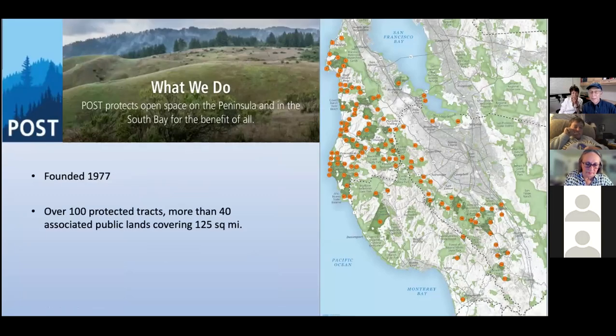So probably everybody knows about POST. Maybe many of you are long-time supporters. Over the past 40-plus years, POST has protected from development over 125 square miles on the peninsula and in the South Bay, and it's truly an astonishing achievement. The dark green spaces on the map indicate POST-protected lands, mostly in San Mateo and Santa Clara counties. The lighter green are other protected lands, and the 112 orange dots mark the POST projects, most of which are now managed by various government entities and are open to the public.